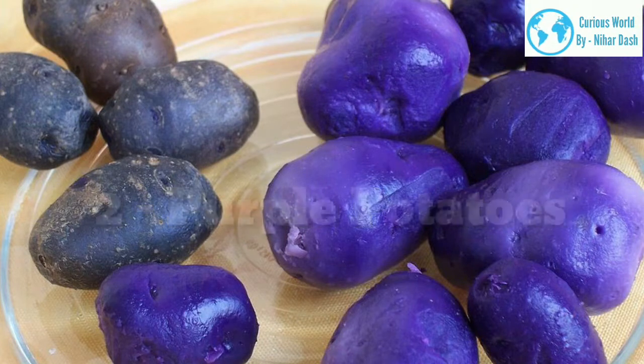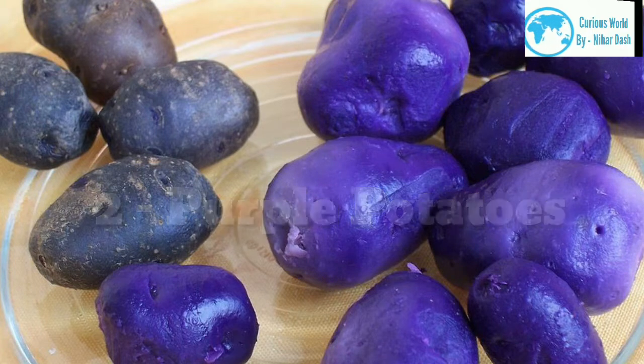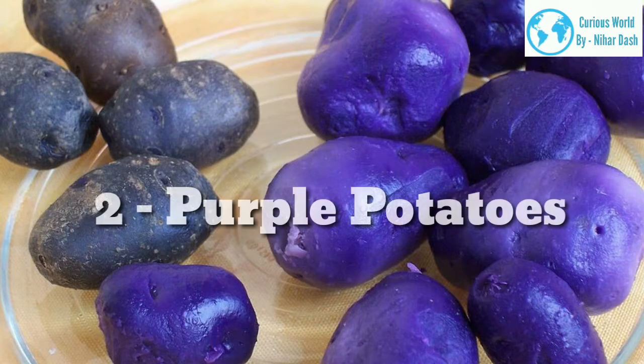Purple potatoes have a denser texture and slightly nuttier, earthier flavor than white potatoes. They are a tasty way to add a pop of color to your plate while enjoying a serving of health benefits.